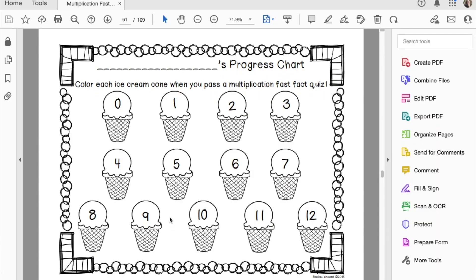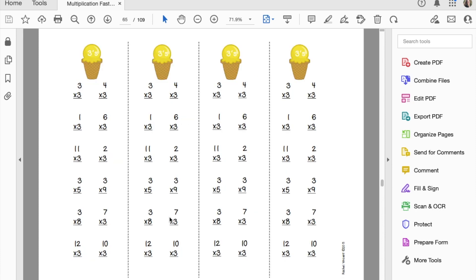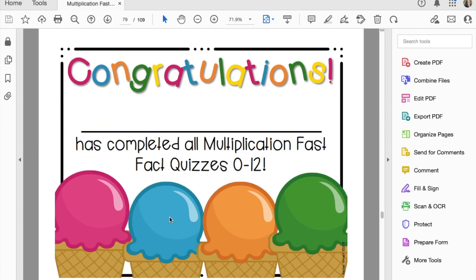Whether you do timed or untimed fluency quizzes is up to you — I actually do a little of both. I think it's important for students to work on speed, but I like to make timed practice less pressured than it was when I was a student. My school has fact fluency as a school-wide goal, with each grade level having a different focus, and we've really seen growth over the last several years in how well students know their facts.